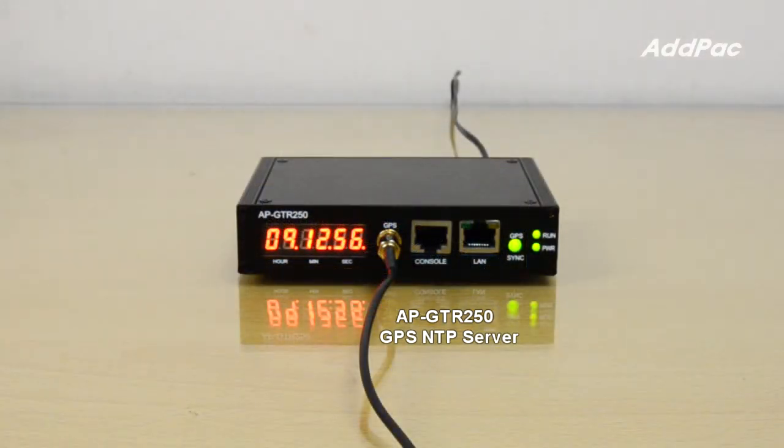On the front side of AFI GTR250, it supports LED display for GPS time information, including hour, minutes, and seconds.